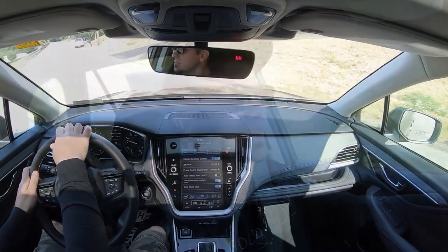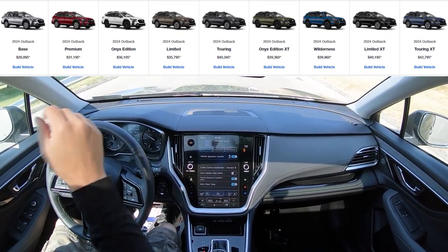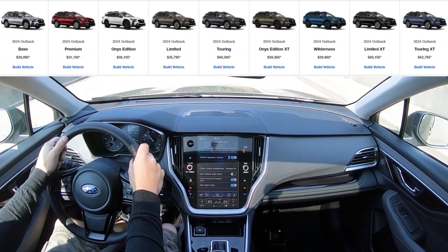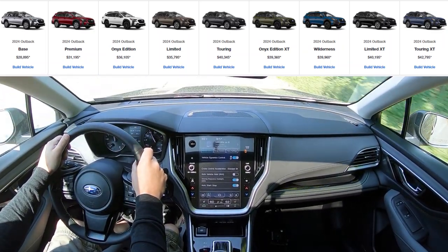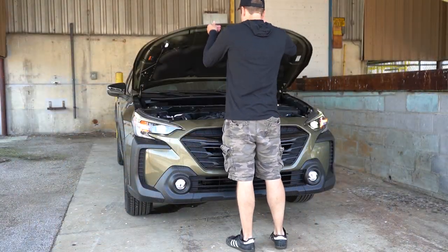Let's start with pricing. When it comes to pricing for the new 2024 Outback, this is going to have a range from $28,895 for the lowest trim to $42,795 for the highest trim. Rather than ramble off all of these prices, I'm simply going to put a nice chart on the screen. As you can imagine with all those trim levels, there are a couple different engine configurations.